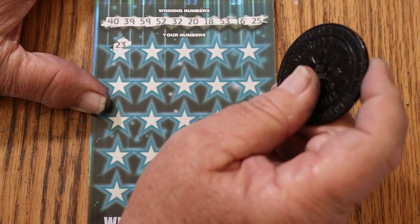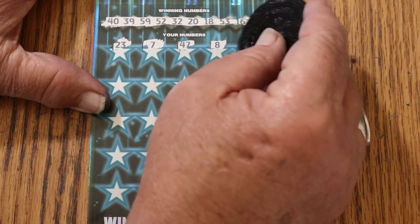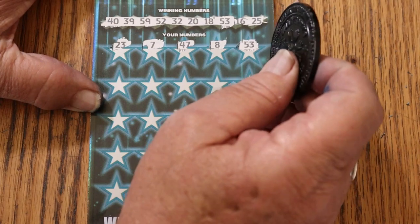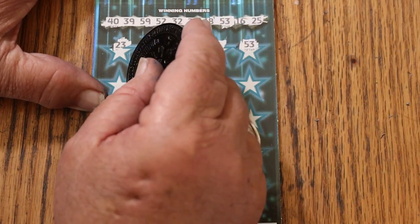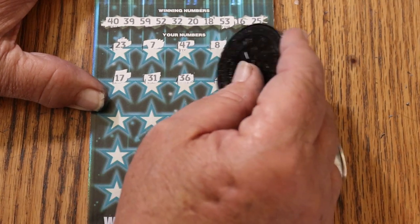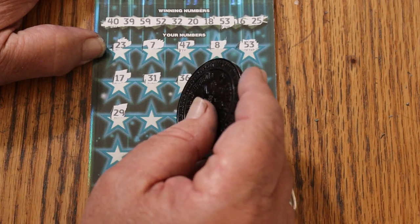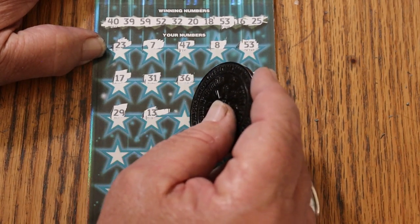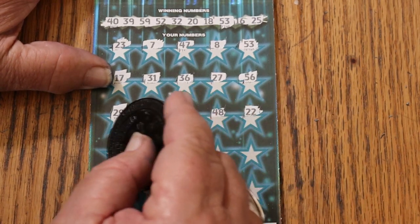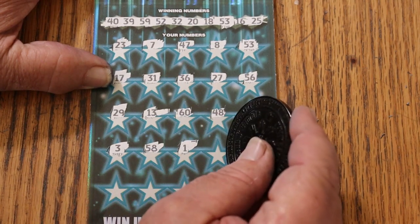Number 23, CJ's 7, 47, LV's 8, 53 — we've got a match! Lost yesterday, win today, odds 1 in 2.18. It doesn't shock me when that happens. 17, 31, 36, 27, 56, 29, 13, the big 60, 48, 22, number 3, 58, number 1, 44.